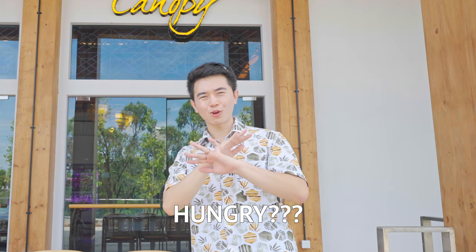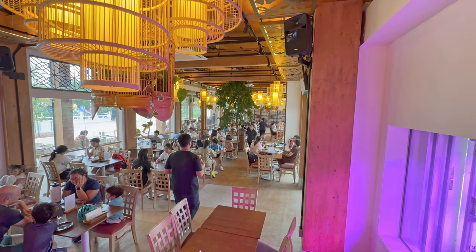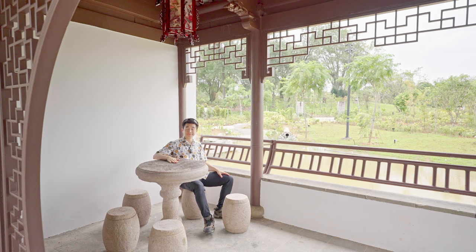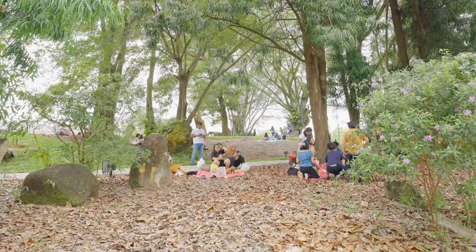After walking all over the gardens, you might be hungry. Other than the ice cream shop at the Sunken Garden, there's also a restaurant in the Chinese Garden right beside the Grand Arch called The Canopy. It's a gorgeous garden-themed restaurant — I was impressed by the food but horrified by the prices. If you're on a budget, I recommend bringing your own food and using the public tables for a picnic, or bring a mat and invite your friends.